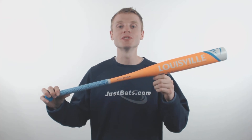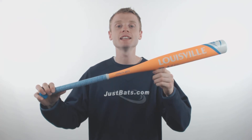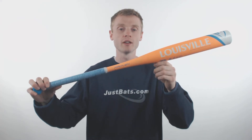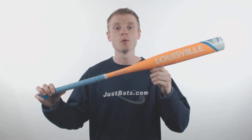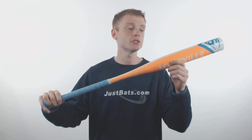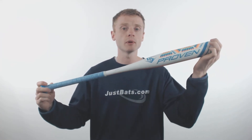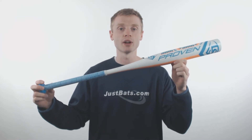Hey everybody, my name is John with JustBats.com and this is the 2018 Louisville Slugger Proven Fastpitch Softball Bat. This model is going to come with a drop 13 length to weight ratio, a standard 2.25 inch barrel diameter, and a well balanced swing weight, making this bat recommended for those younger players out there.